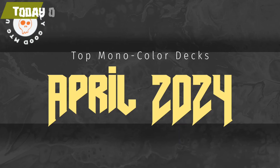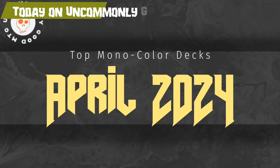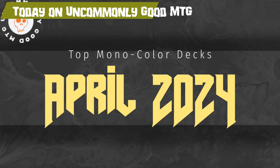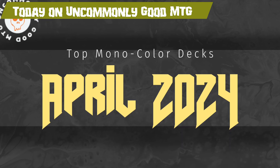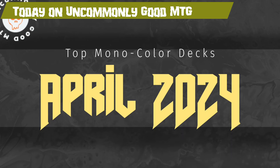Today on Uncommonly Good MTG, we're taking a look at the top mono-colored decks of April 2024. We go out to UntapGG and look at what has been the best deck by win rate for each of the colors in the last week — except for colorless.